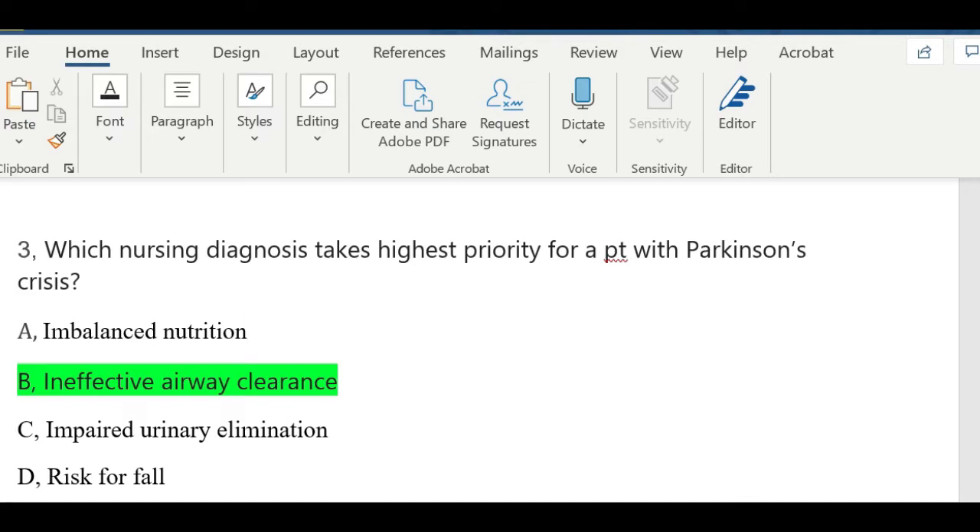Question number four: Carbidopa is useful because it has what effect on levodopa? A) increasing entrance to the central nervous system, B) increase potassium in cell, C) decrease half-life, or D) increase bioavailability. There is a combined medication for levodopa and carbidopa used for Parkinson's disease. The answer is D — increase bioavailability.